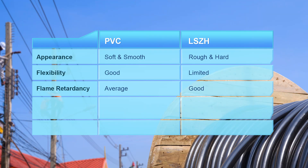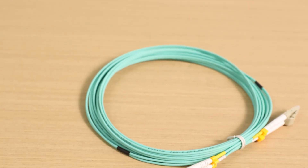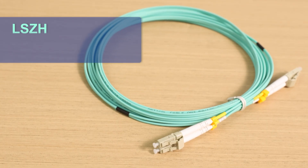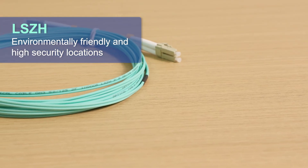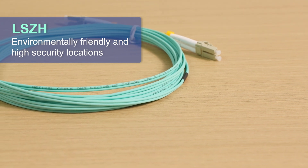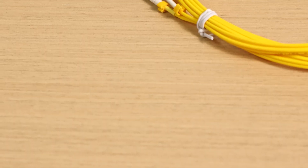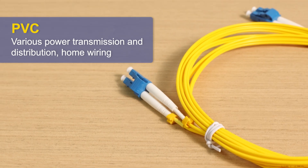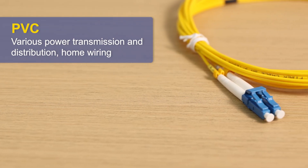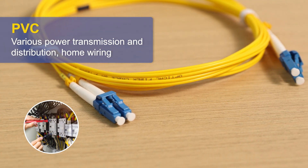In general, LSZH and PVC materials each have their own advantages, so which one to choose depends on where you want to lay the cable. LSZH cables have excellent fire resistance and low-emission characteristics, making them suitable for places with high environmental protection and safety requirements, such as railways, airplanes, and other public areas. PVC provides excellent low-voltage insulation and helps prevent leakage and short circuits, ensuring safe and smooth transmission of electricity, and is suitable for various power transmission, distribution, and home wiring.